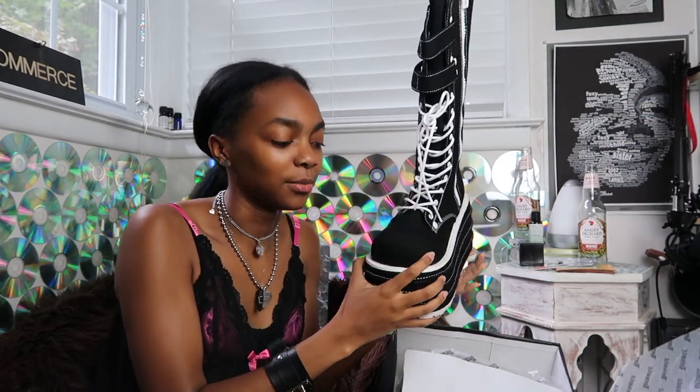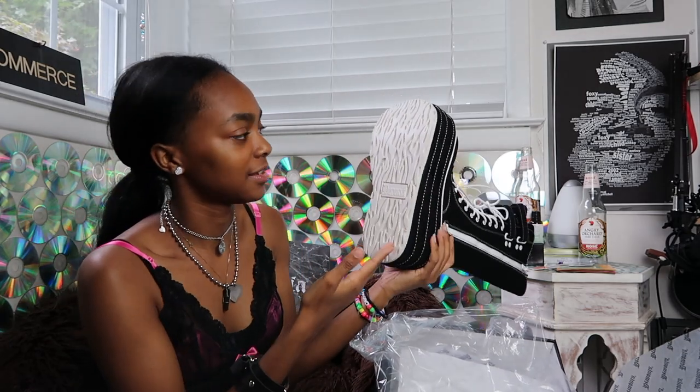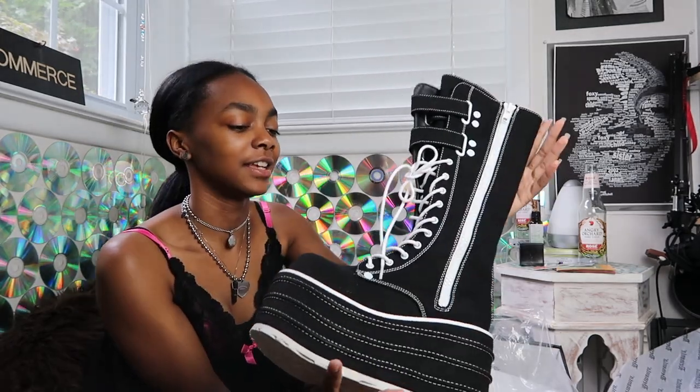I love the way Demonia makes their shoes — the front is chunky, and I think that's why I love these. I wonder if these are my tallest now. I love how the bottom of the shoes looks. These are the last things in this haul.